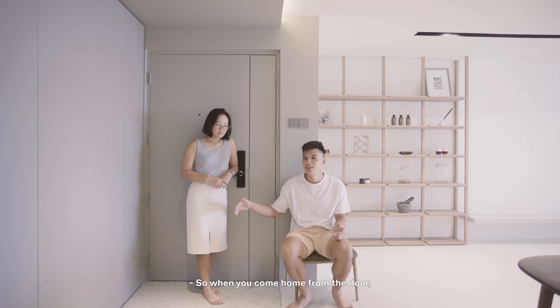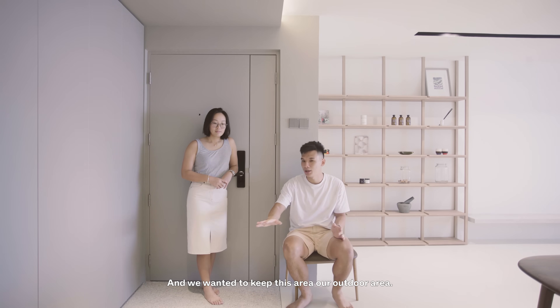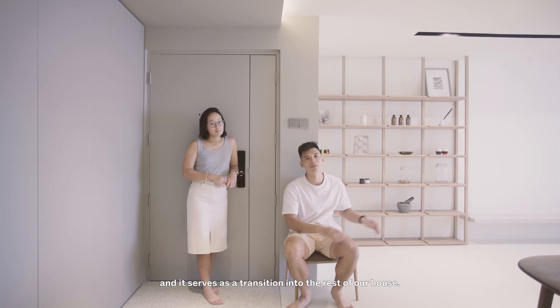When you come home from the door, you see that there's like a portal, and we wanted to keep this area an outdoor area. So it's finished with pebble tile, which is something you see at HDB vortex. This is an area that we don't really mind getting dirty, and it serves as a transition into the rest of our house.